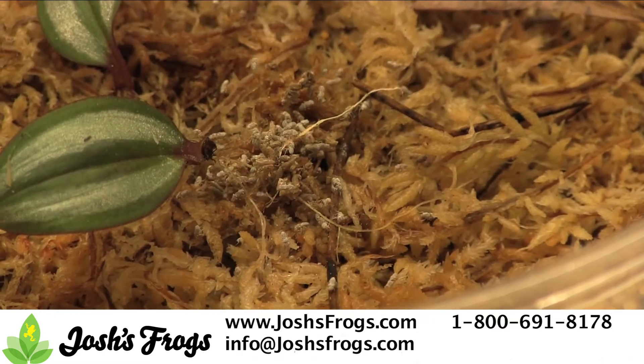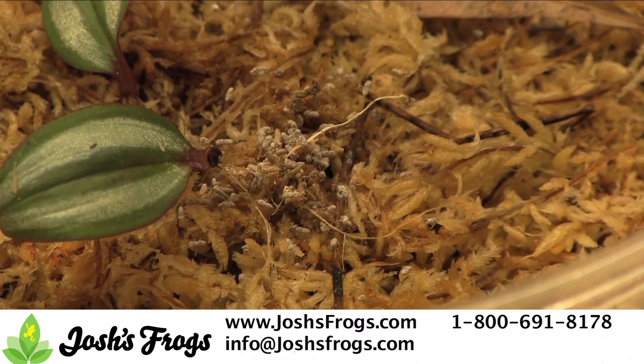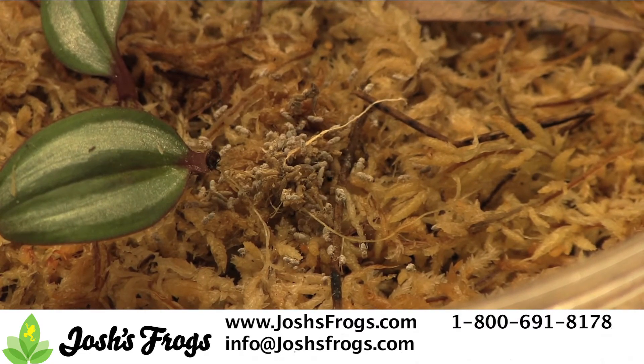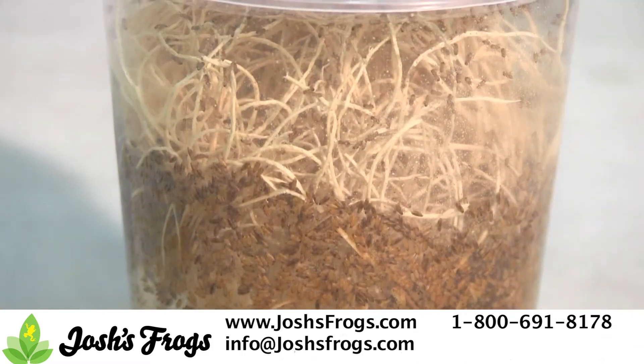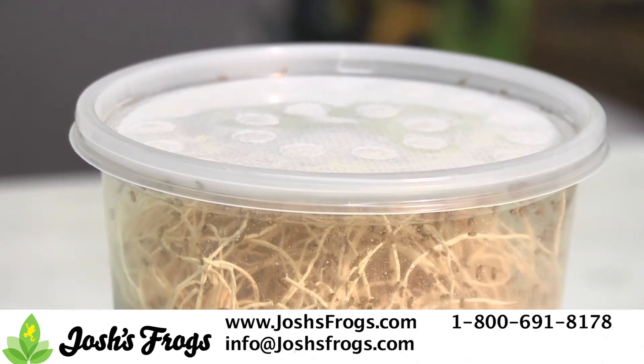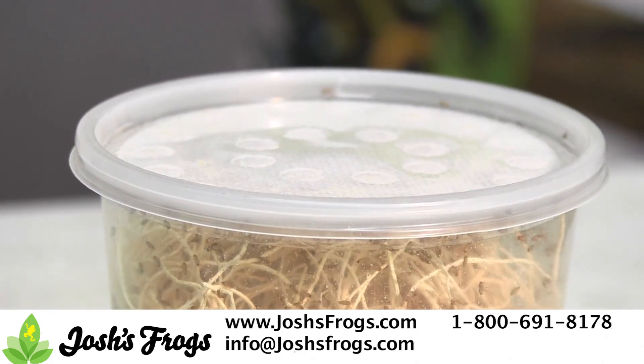Fruit flies are a popular feeder insect for those critters that love small food, such as dart frogs. Fruit fly cultures are best kept at 60–80% humidity and as close to 78 degrees Fahrenheit as possible. Don't let cultures get over 80 degrees, and remember to regularly feed flies out of a culture — if there are too many flies in a culture, it can crash.